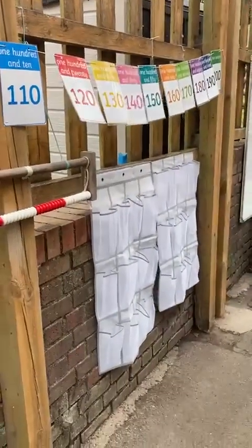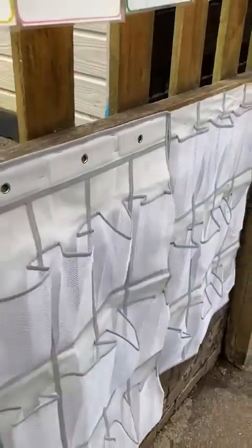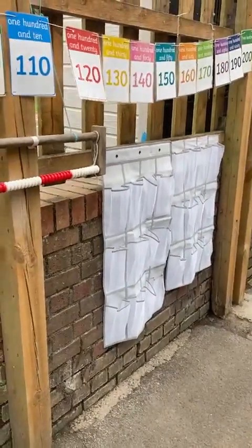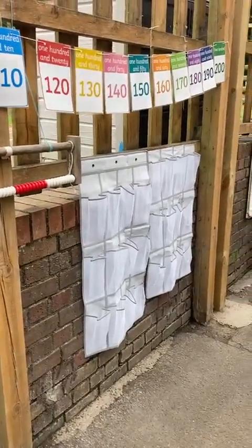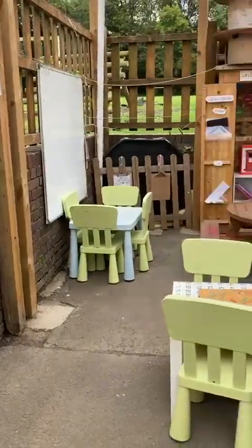This is where the children keep their water bottles. This was just an accessory holder from Amazon. They pop their water bottles in there in the morning outside so they're nice and cool and out of the way, and they can access them easily. I've just chopped it in half so it's a good height for Year 1 and Year 2.